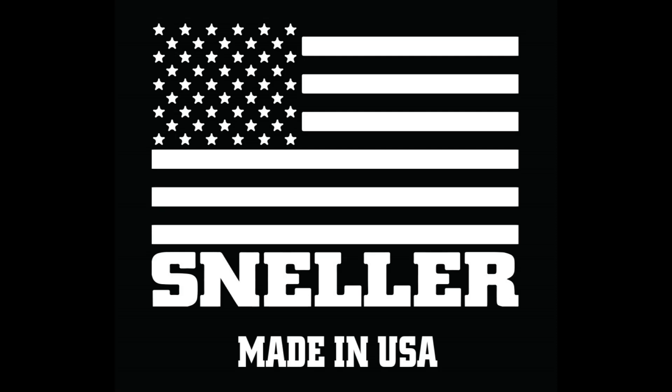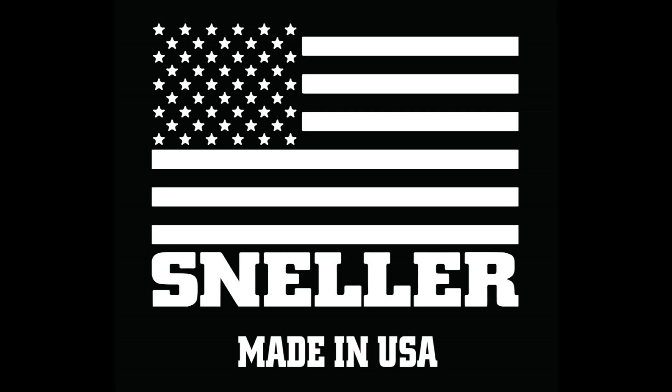Hey, it's Sneller, creator of super cool custom promotional packaging and unique marketing materials. Ready to bring you Season 4, Episode 3 of Create Something Amazing, the podcast. So let's get started.